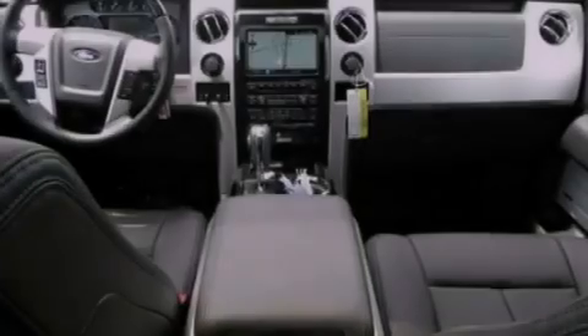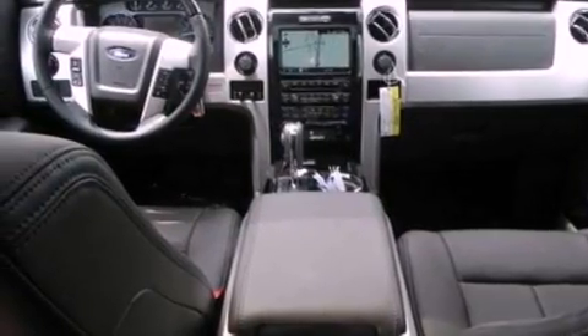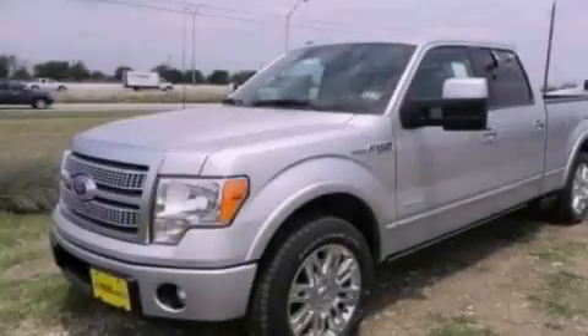Also included are a low tire pressure indicator, a speed-sensitive volume control system, adjustable driver pedals, and a navigation system.